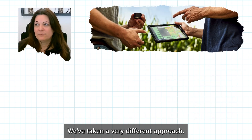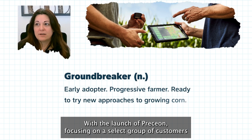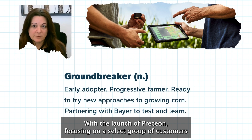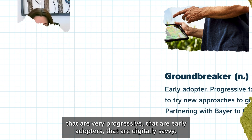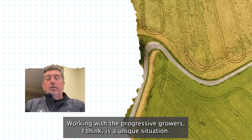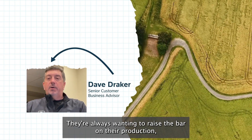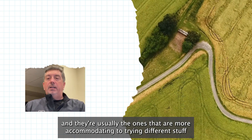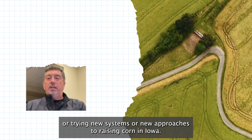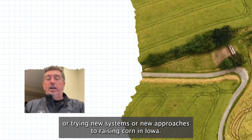We've taken a very different approach with the launch of Presion, focusing on a select group of customers that are very progressive, that are early adopters, that are digitally savvy. Working with a progressive grower is a unique situation. They're always wanting to raise the bar on their production and they're usually the ones that are more accommodating to trying different stuff or new systems or new approaches to raising corn in Iowa.